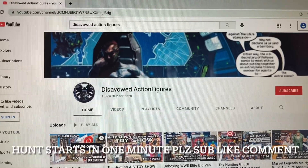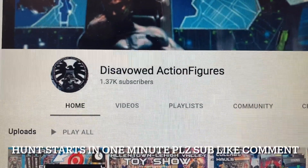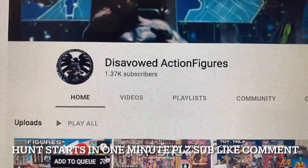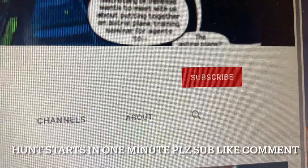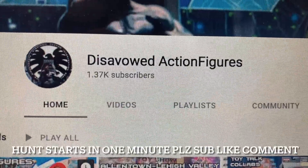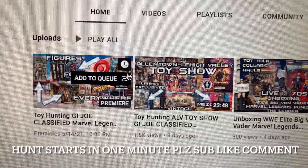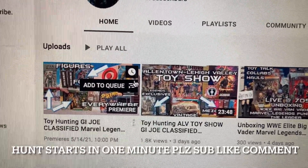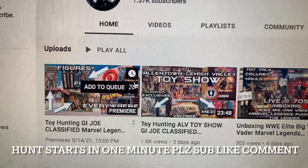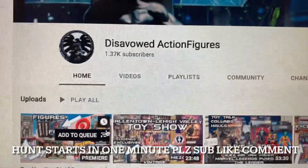Hey YouTube, welcome to Disavowed Action Figures hunt video episode number 61. Before we get started on this insane hunt this week, please hit that subscribe button - it really helps us out and it's free. Also like, comment, and share. We have hunt videos, quick looks on newer figures, and live 705 segments on Instagram every Wednesday night at Disavowed underscore 12.